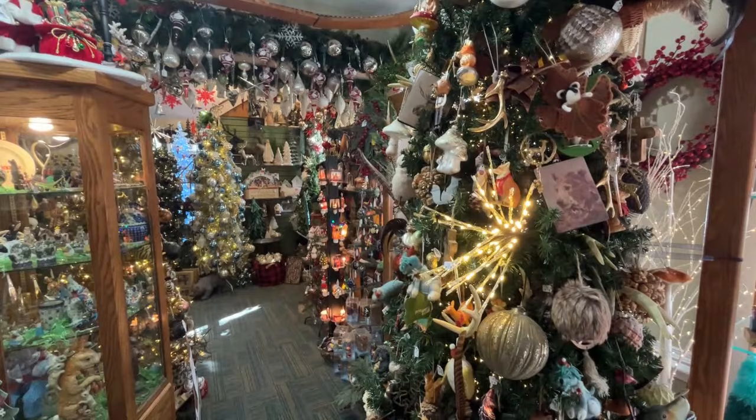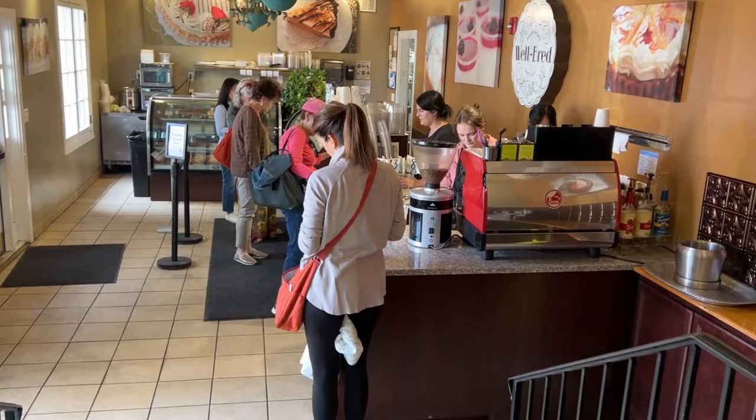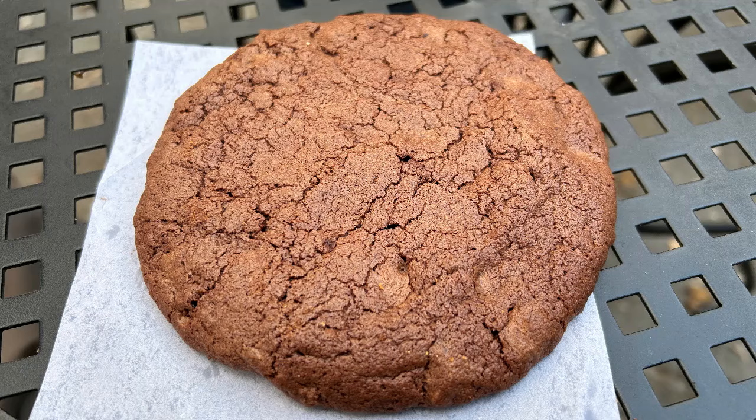Well, I decided to check out the Christmas store and yes, it is putting me in the Christmas spirit — how can it not? We're stopping at Wellbred for cookies and coffee. Rest time at Wellbred Bakery and we're having a chocolate raspberry cookie.